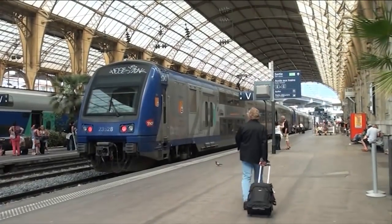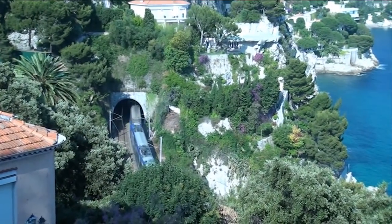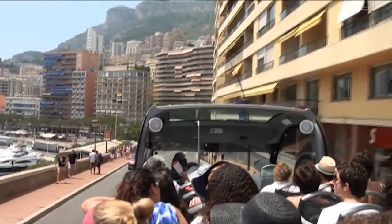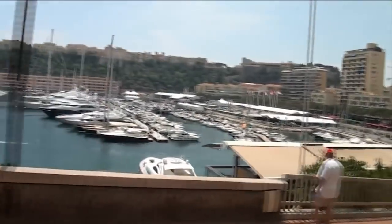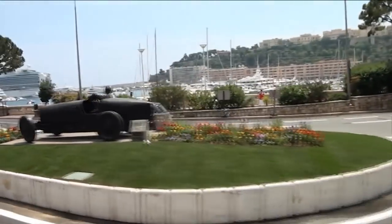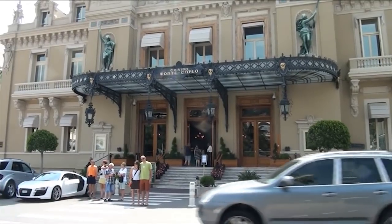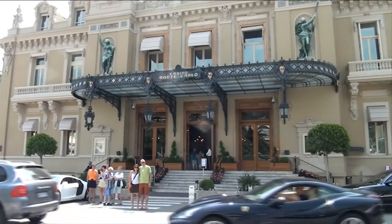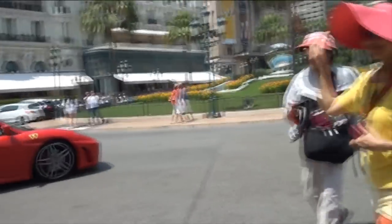After driving to Menton on the Riviera, we parked the car and used the train to explore Antibes, Nice and Monaco. A hop-on bus was a good way of seeing the sights. Monaco is famous for its Grand Prix and Monte Carlo Casino. But the attraction here is not just for gambling — it's a place to show off your Maserati, Porsche, Rolls or Ferrari.